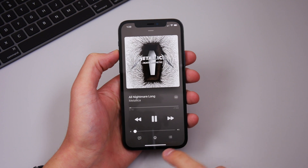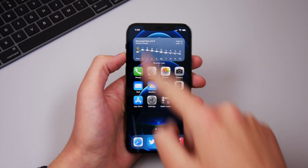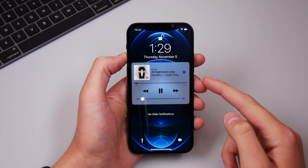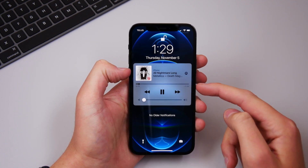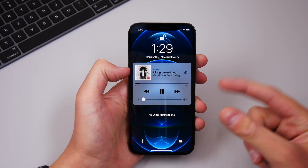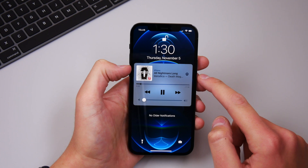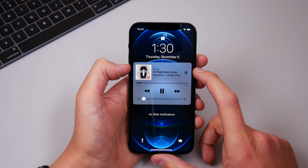The Now Playing screen hasn't been altered in the Music app itself but it has been altered on the lock screen. Apple has tweaked the controls so the volume grabber looks a lot bigger and the album art is a little bigger too. Before this update the play/pause and skip buttons were mainly dominant in this widget, but now the song info and album art take up most of the space — it's a nice visual tweak.